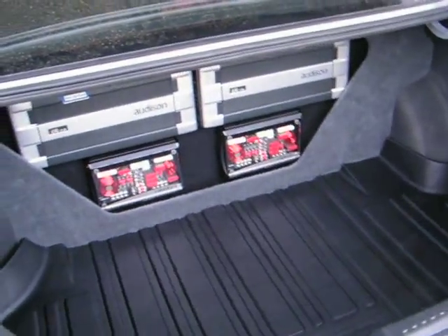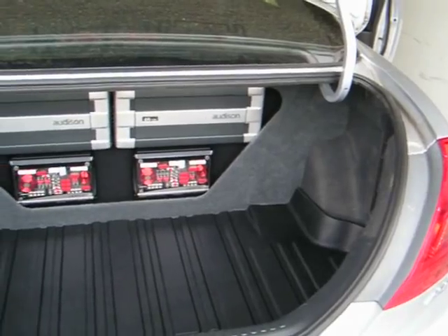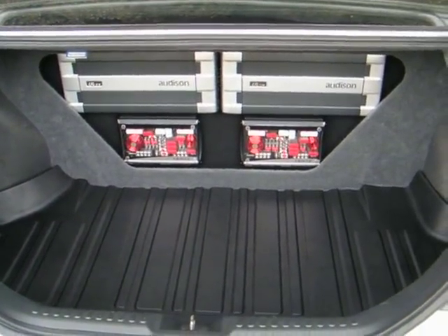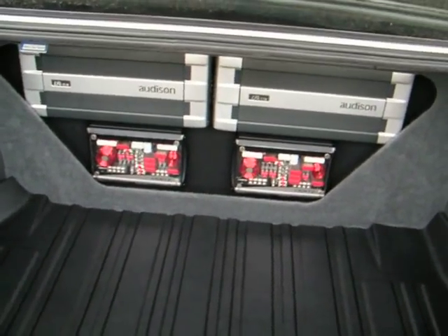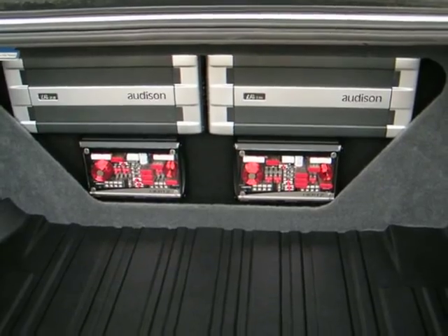You've got the trunk here — a little amp show. It shows off two Audison amps: a LRX 2.9 and a 1.1K powering up the stereo system. You've got 260 watts a side on the front and then a little over a thousand on the bass.